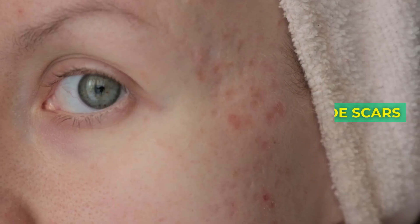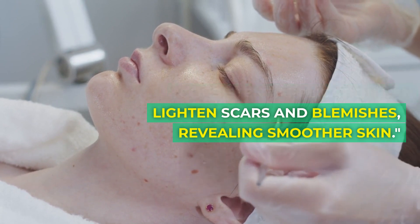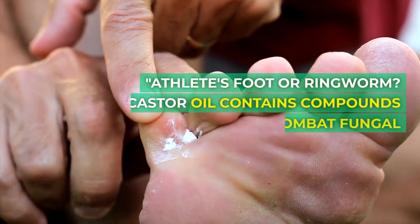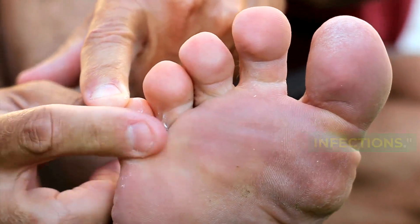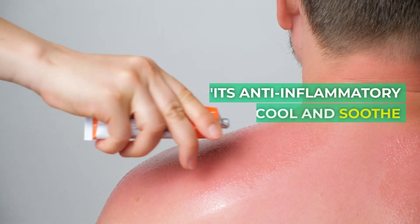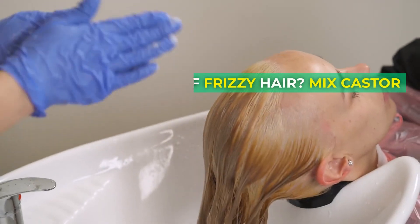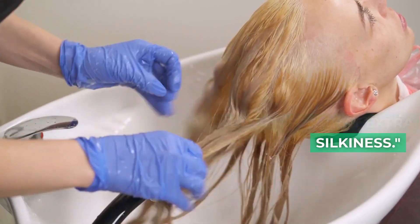9. Fade scars. Consistent application can lighten scars and blemishes, revealing smoother skin. 10. Treat fungal infections. Athlete's foot or ringworm? Castor oil contains compounds that help combat fungal infections. 11. Soothe sunburns. Its anti-inflammatory properties can cool and soothe sunburnt skin. 12. Hair conditioner. Tired of frizzy hair? Mix castor oil with your favorite conditioner for that extra silkiness.